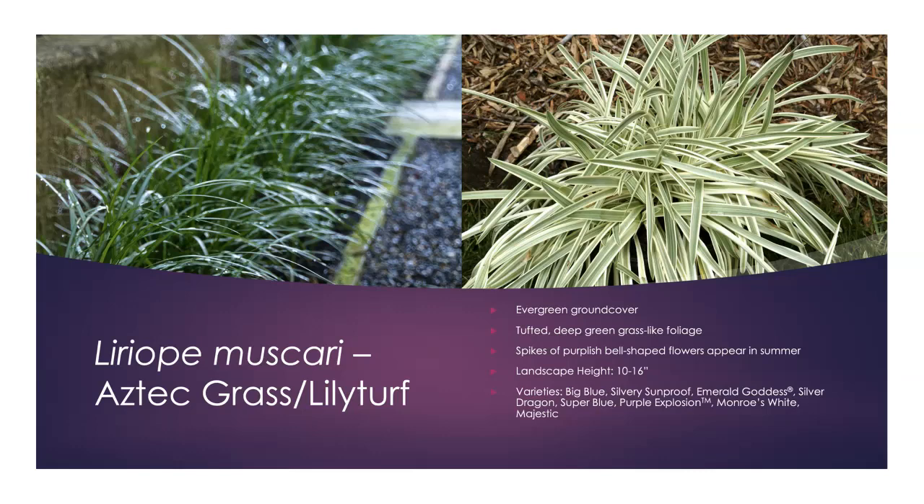Liriope — Aztec grass or lily turf — has probably been used, maybe overused. The foliage always reminds me of daylily-type leaves. It is evergreen and tufted, so it can be used like a bedding plant for large areas. It blooms with spikes of purplish bell-shaped flowers in summer. Height ranges from 10 to 16 inches depending on variety. There are green varieties, variegated green-and-white, and variegated green-and-yellow options, so Liriope can fill a wide range of needs in the landscape.